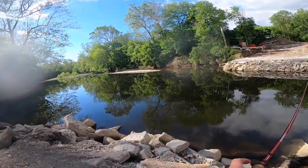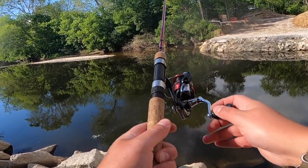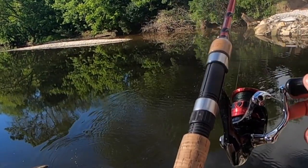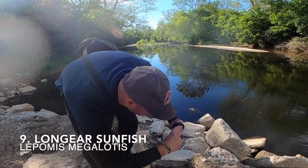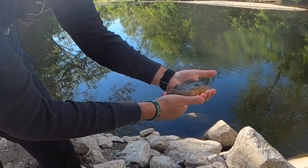Back on, baby — bluegill! Nice, Neil, another species. Switched up to target. Look how pretty this thing is — he adds another species to the list. Just a gorgeous long-eared sunfish. Love it, awesome.